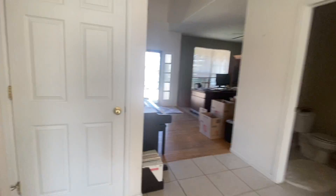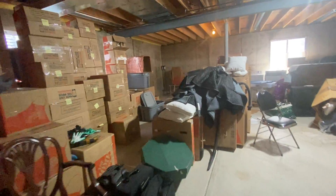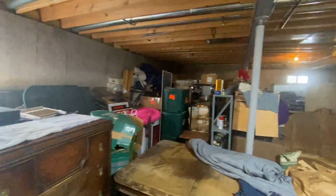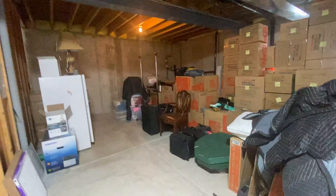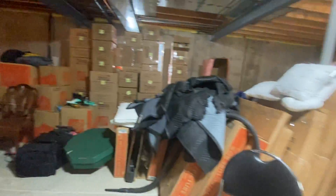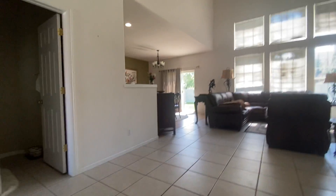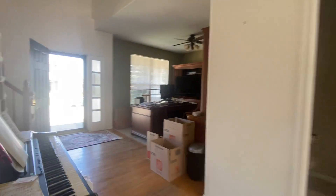Before we head upstairs, we'll head downstairs really quickly. We have an unfinished basement. The homeowners are storing personal items here, so all of that will go. The washer and dryer will be stored here and then moved upstairs, and you'll have all of this space to store your items as needed. We've got a brand new furnace, brand new hot water heater, and a brand new AC condenser — which is a five ton, the largest size you can have in a residential property.